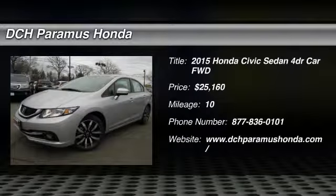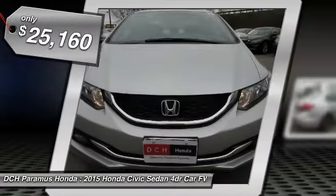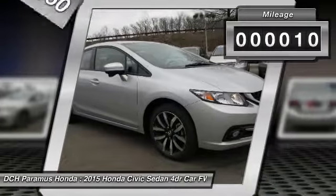The 2015 Honda Civic. Practical, awesome gas mileage, and incredibly reliable. And it's priced below $30,000. This vehicle has less than 100 miles.